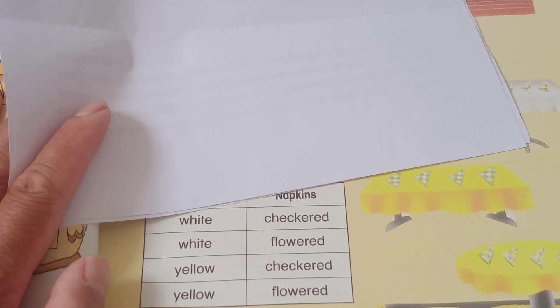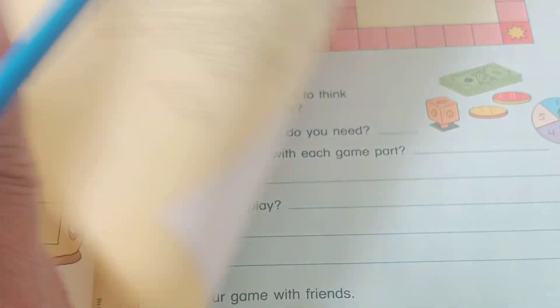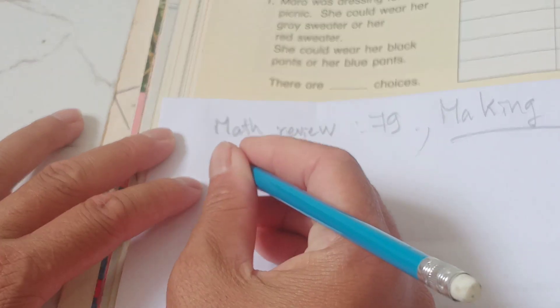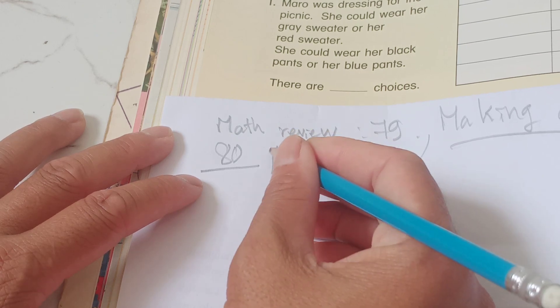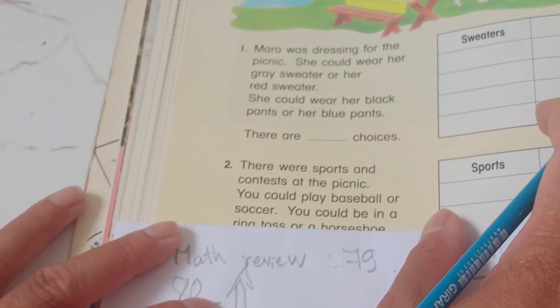Making a list is very nice and very quick. Now let's go to page 80 together. This is the page 80 month review. We will make a list.